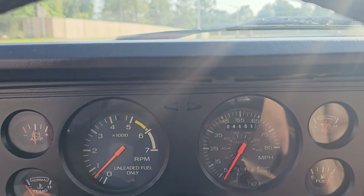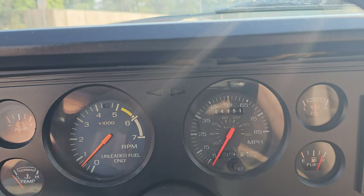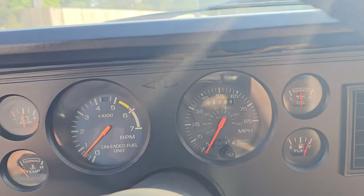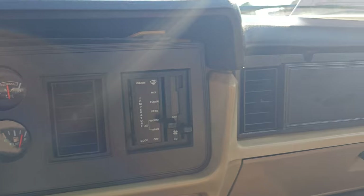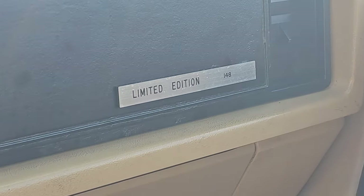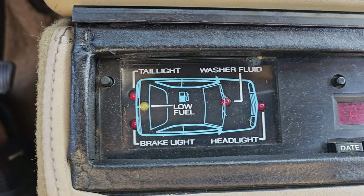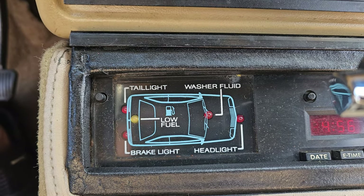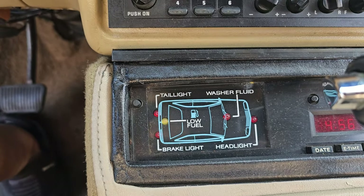The odometer reads 4,000 miles. So it could be 104,000, could be 704,000, could be 4,000. This is number 148, limited edition. I thought this was pretty cool — it'll let you know if you have a taillight out, headlight out, washer fluid low, or low fuel. Pretty cool.